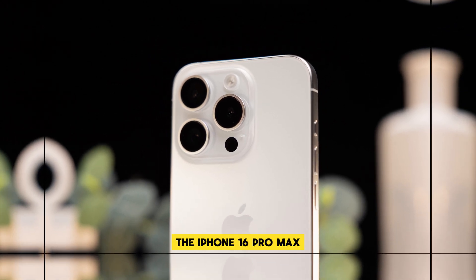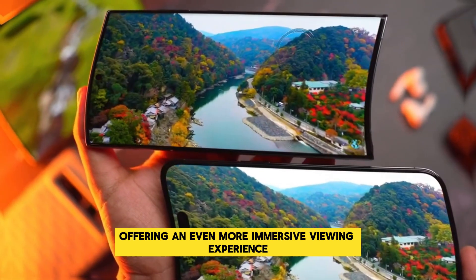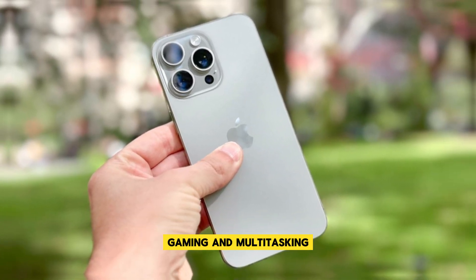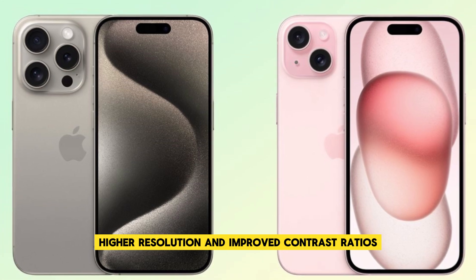The iPhone 16 Pro Max is rumored to come with a larger display, offering an even more immersive viewing experience. The new display is expected to be brighter and more vibrant, making it ideal for consuming content, gaming, and multitasking. With improvements in display technology, users can anticipate better color accuracy, higher resolution, and improved contrast ratios.